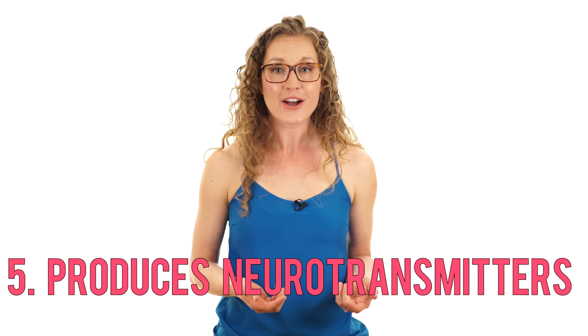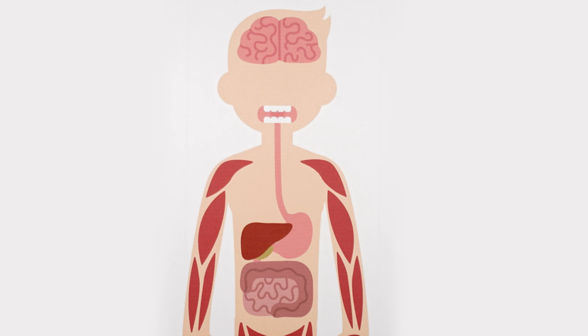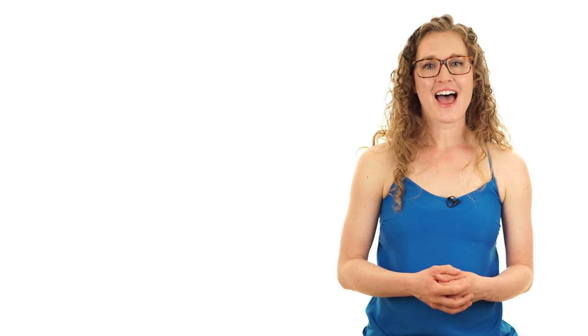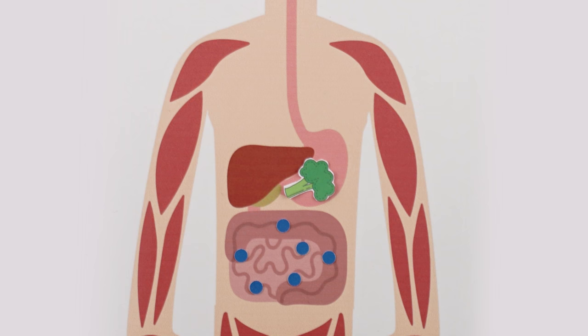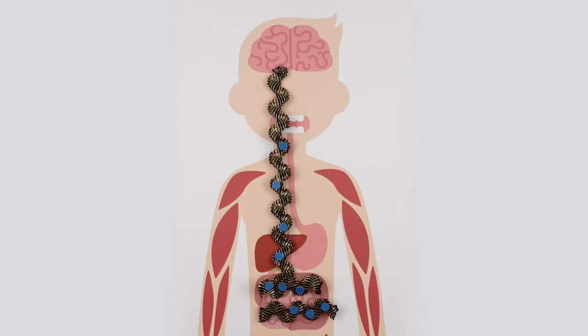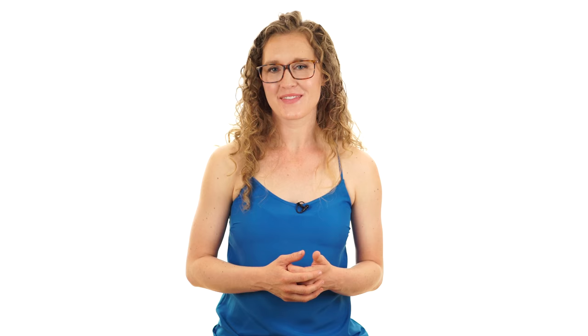The microbiome helps produce chemicals that allow neurons to talk to each other, called neurotransmitters. Even though the brain and the gut are anatomically far apart, they communicate through the brain-gut axis. This axis is composed of the enteric system of neurons around the intestines and the vagus nerve, which serves as a highway to the brain. The microbiome regulates synthesis of the neurotransmitter serotonin — in the intestine, serotonin regulates gut motility, and in the brain it regulates mood and cognition. 90% of all the serotonin in the body is produced in the gut, and the microbiome stimulates specific intestinal cells to produce serotonin, which can then act as a signaling chemical throughout the brain-gut axis.